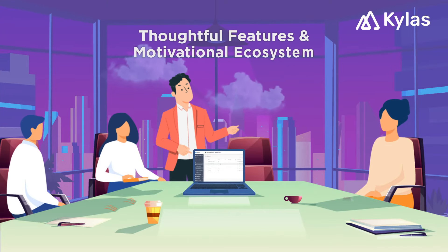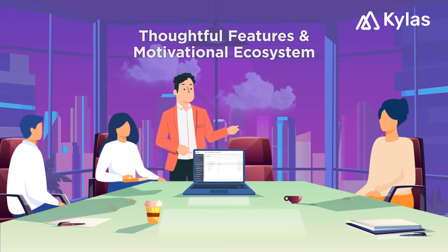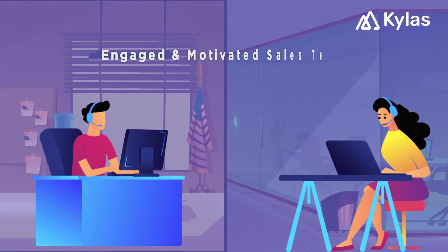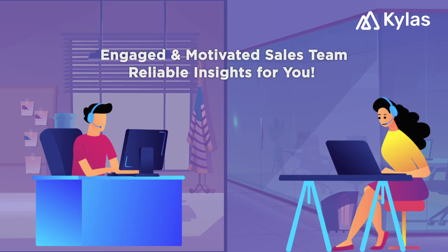Kylos combines thoughtful features with an in-app ecosystem, which encourages your sales team to use all features, while nudging them with helpful in-app prompts, inspiring thoughts, and empowering content. As a result, your sales team will stay engaged and motivated, and make the most of the tool, so you get robust and reliable data every time.